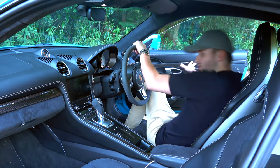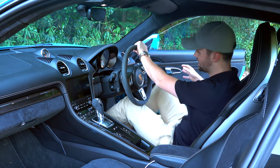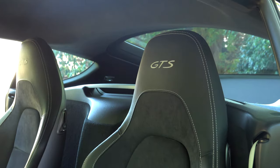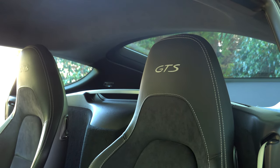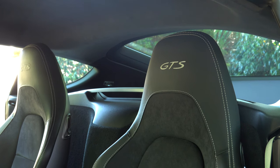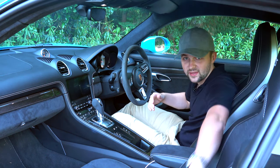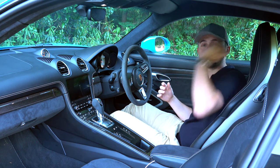As we step inside the GTS, what are we greeted with? We have these sports seats, and they are glorious. They hug you very nicely on the sides, with Alcantara in the middle, leather around the outside, and a nice embossed GTS logo.